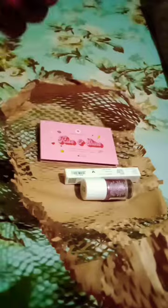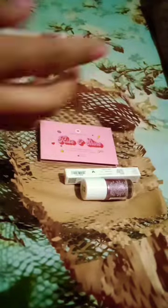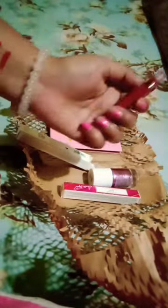Here I got 2 lipsticks, a nail paint, and a Rise and Shine face and eye kit. Let's check the shades. The first shade is in Swinger, a red brick shade — very beautiful and very pigmented. The second one is in a mauve shade and this shade is also very beautiful and very satisfying.